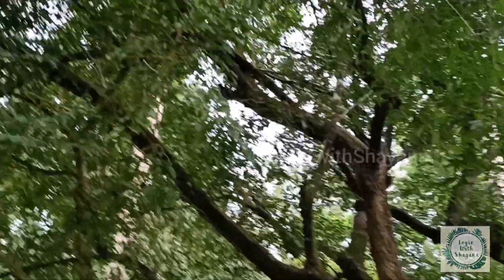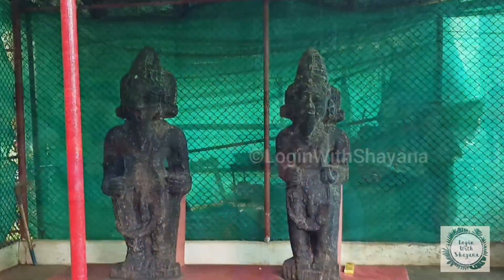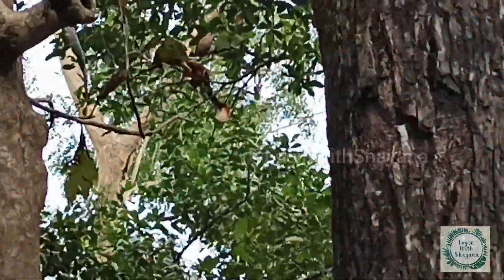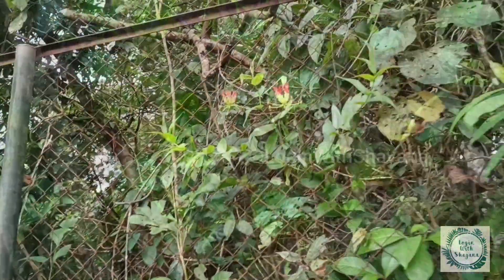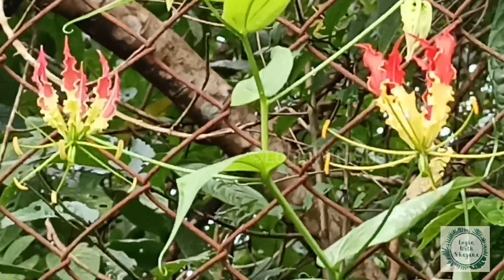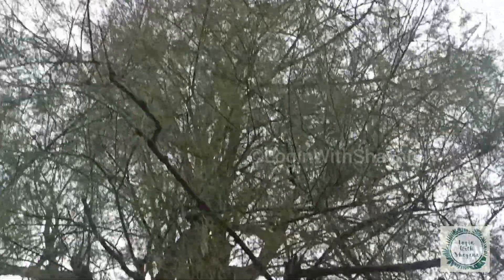This is called the Bodhi tree and now everybody is praying here. The Brahmi leaves are also known as the brain tonic. This is the Gloriosa plant, also known as fire lilies or tiger claws.